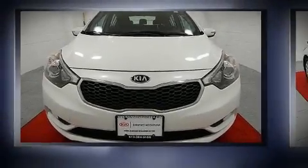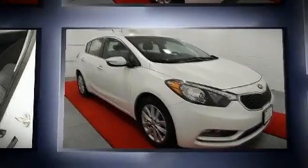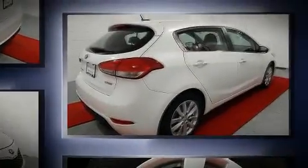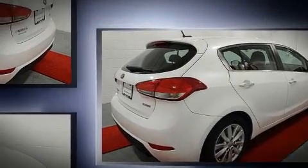Get excited about the 2015 Kia Forte 5. With fewer than 50,000 miles on the odometer, this hatchback hits the mark with consumers demanding economical versatility. It features a front-wheel drive platform, an automatic transmission, and a 2.0-liter 4-cylinder engine.